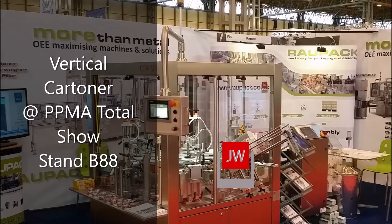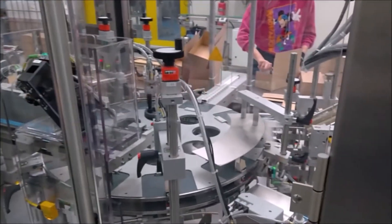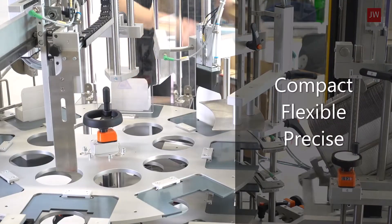Come and see the JW Vertical Carton at this year's PPMA Total Show. The CCM-MV Vertical Carton is compact, flexible and precise.